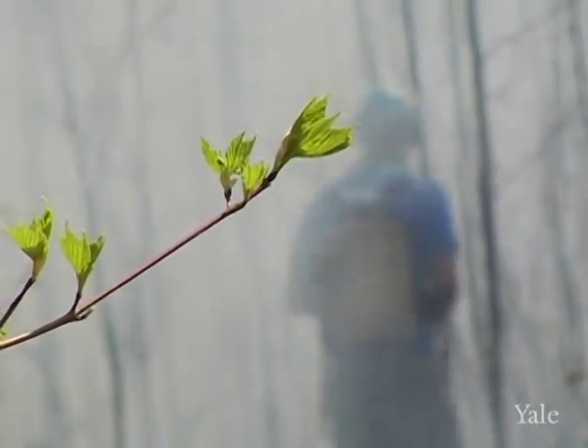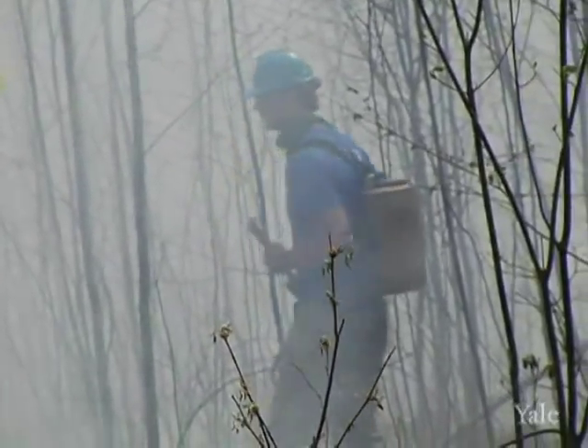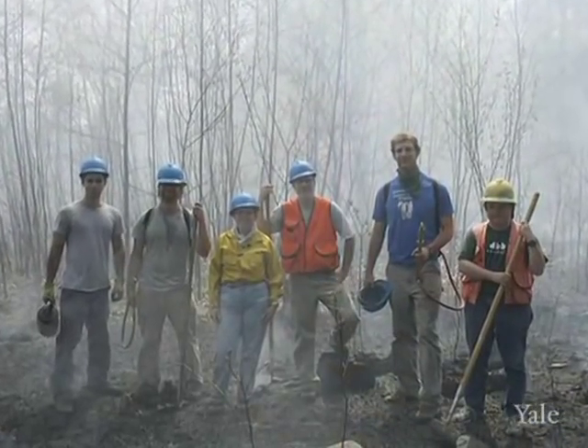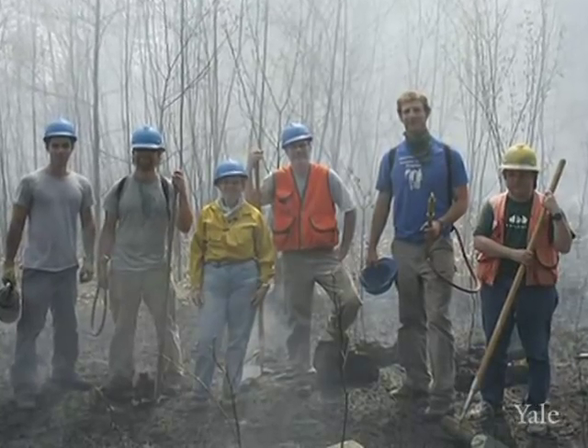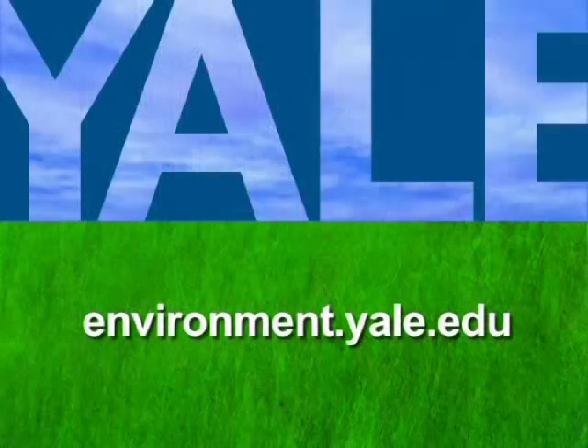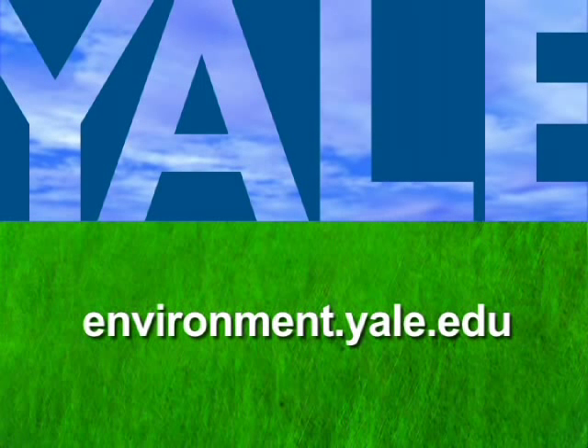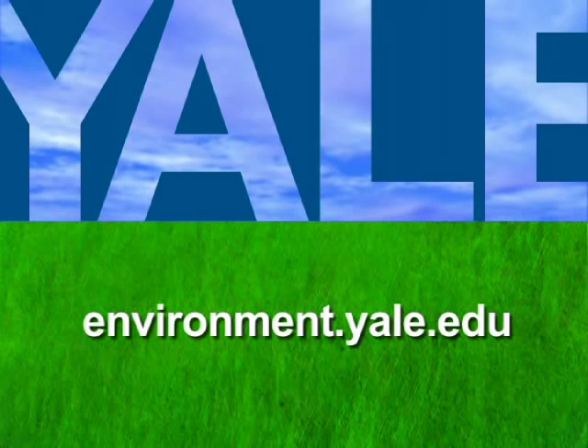We're a global school of the environment that encompasses quite a broad arena. We define forestry much more broadly than many schools do. For more information about the Yale School of Forestry and Environmental Studies, visit environment.yale.edu.